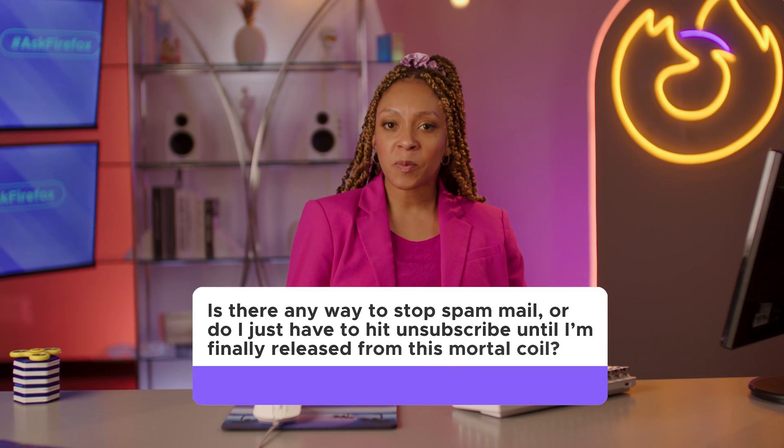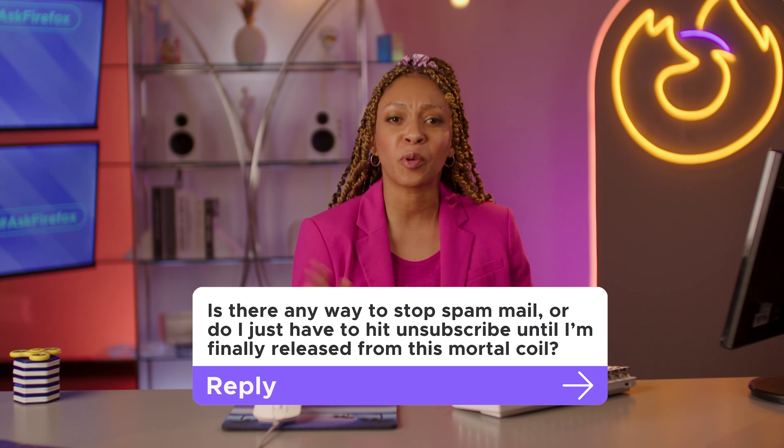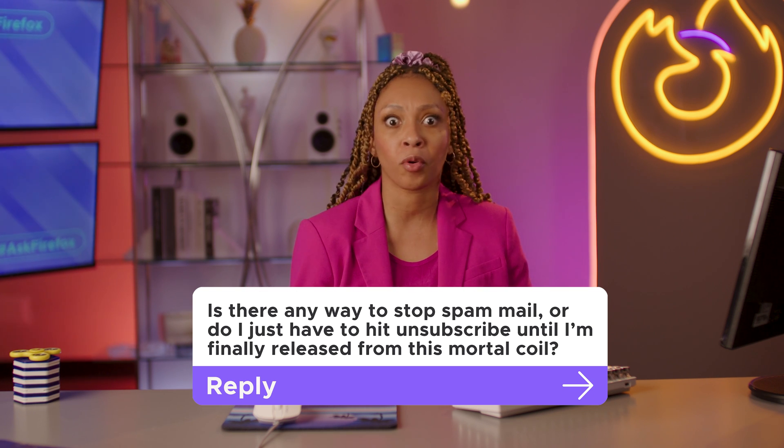First question: is there any way to stop spam mail, or do I just have to hit unsubscribe until I'm finally released from this mortal coil? One of the main things you can do is try an email mask. While email's built-in spam filters are all right nowadays, they really do let a lot slip by.